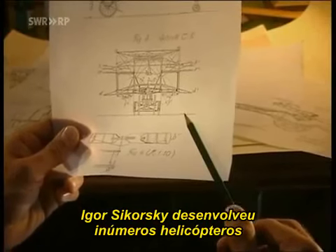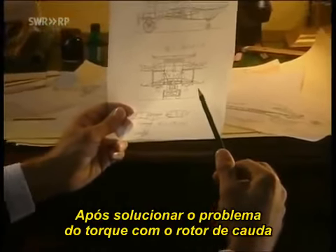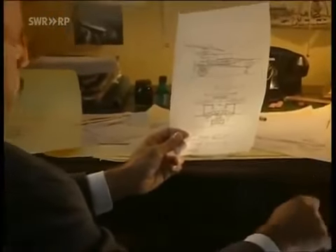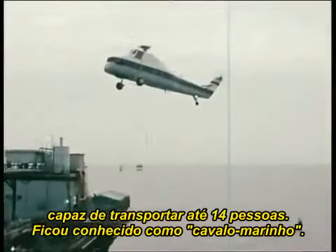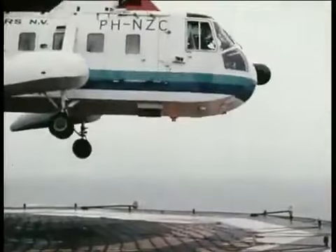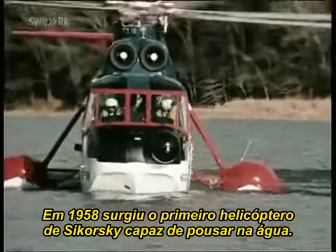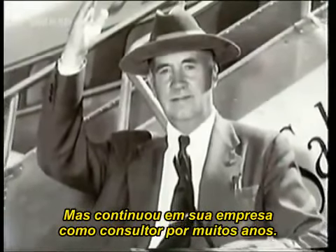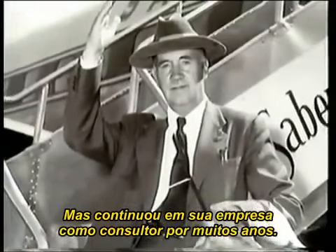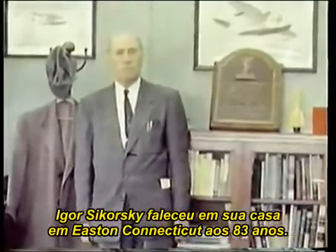Igor Sikorsky developed a large number of helicopters and played a major role in technical developments in this field. After offsetting the torque problem by means of the tail rotor, he began to build bigger and bigger helicopters. 1954 saw the maiden flight of the S-58 Choctaw, which could transport up to 14 people — it became famous under the name Seahorse. One of Sikorsky's most famous helicopters was the S-61; more than 1,100 were built. 1958 saw the introduction of the first Sikorsky helicopter that could land on water. With the Sky Crane, Igor Sikorsky finally ended his active career as a designer, but he continued to serve his company as a consultant for many years. On the morning of October 26, 1972, Igor Sikorsky passed away at his home in eastern Connecticut. He was 83 years old.